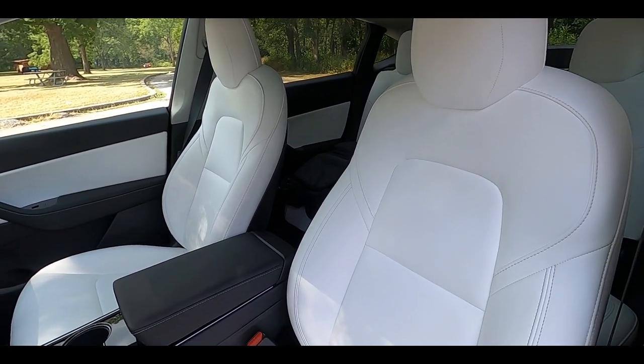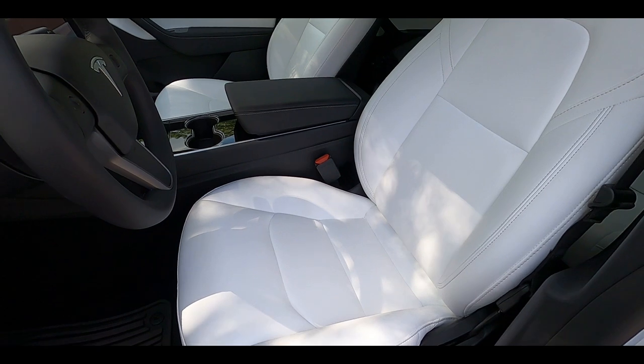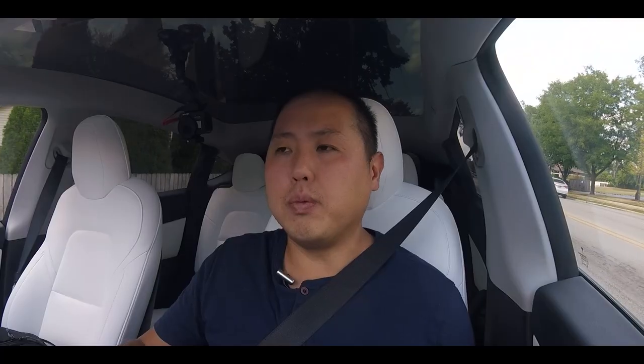One big improvement inside the Model Y compared to other models has to be these seats. These seats are extremely, extremely comfortable. The bottom cushion — especially the bolstering around your thighs and your butt — is very soft and the right size. I don't feel like they're too aggressive, but they are holding me in. Same thing with the back bolster — not too aggressive, but it feels very comfortable. I feel like I can drive for hours without discomfort. The one downside is that on hot days, because these are leather, there is no ventilated seat option — which I would love to have.